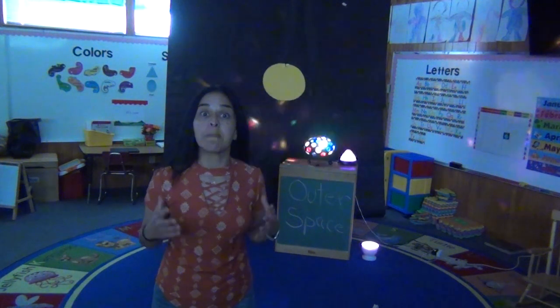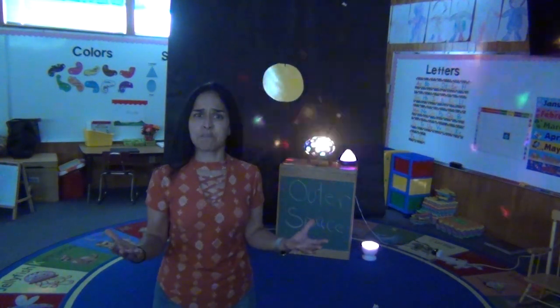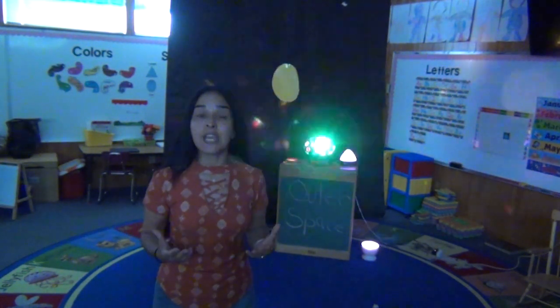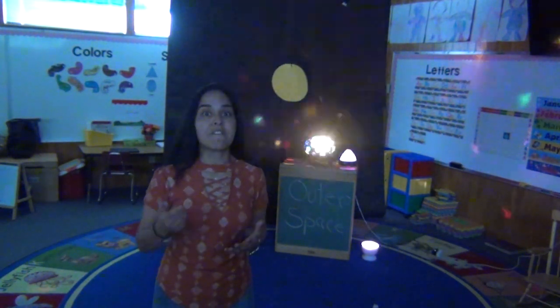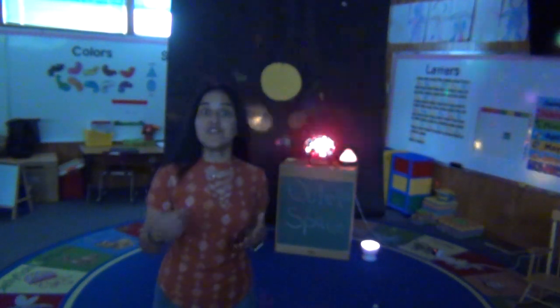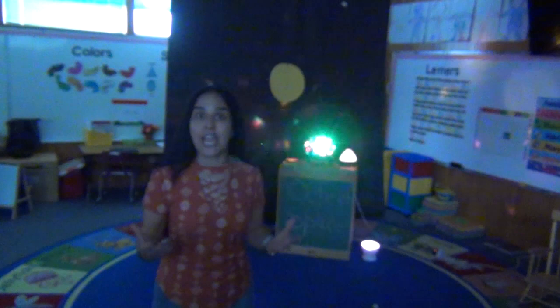Hi boys and girls, today we're gonna be learning about outer space. What's outer space? We have the Sun and the eight planets. Now the eight planets are Mercury, Venus, Earth, Mars, Jupiter, Saturn, Uranus, and Neptune. Those are the eight planets.